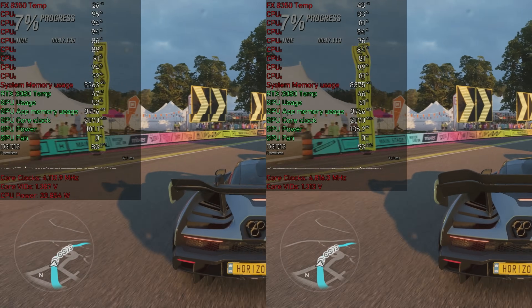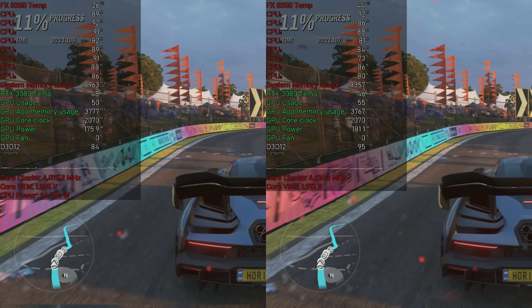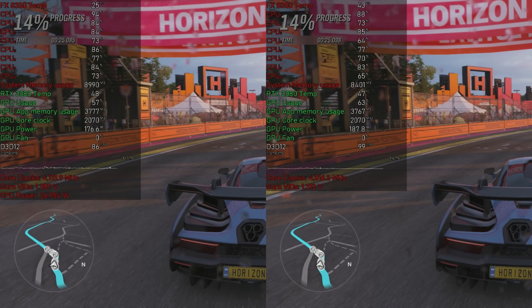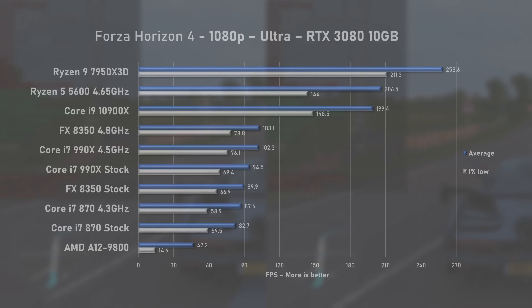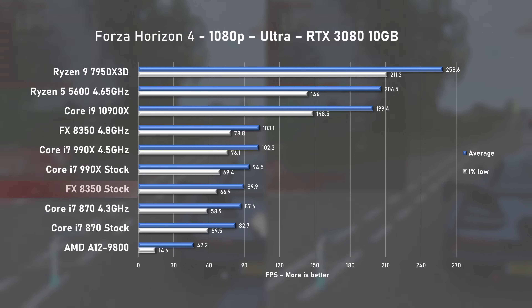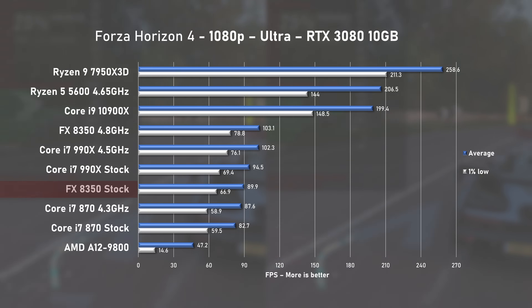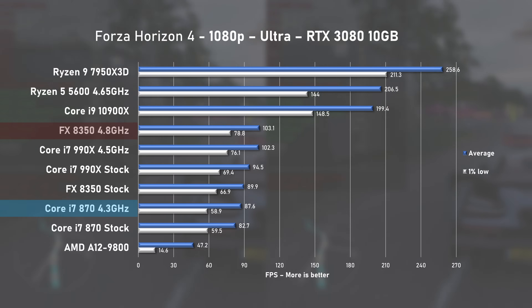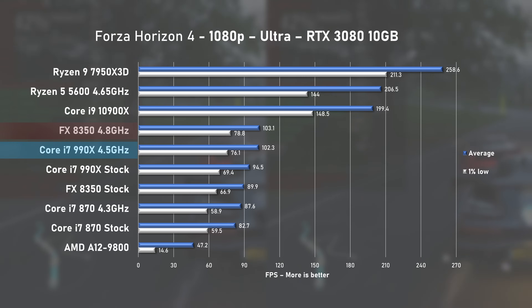Next up, Forza Horizon 4, and finally this is the first time the FX8350 saw some proper utilization, with the 3080 also above 60% usage most of the time. At stock speed, the 8350 pushed 90FPS on average with decent 1% lows at 67, beating even the overclocked i7-870 by the smallest of margins. But when overclocked, the 8350 took the crown, outperforming even the 990X. That's a great result for the FX8350.